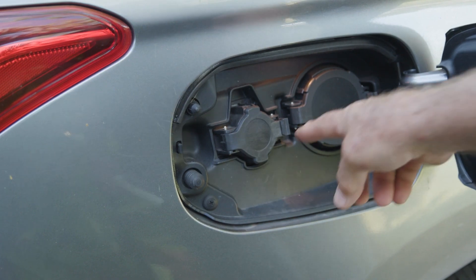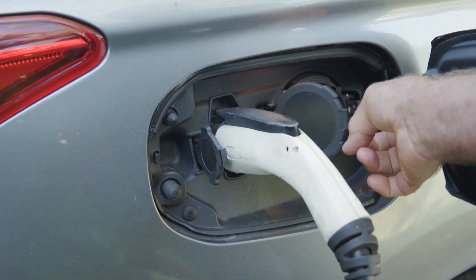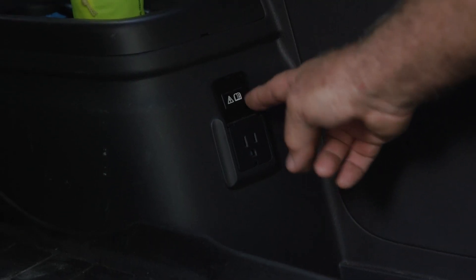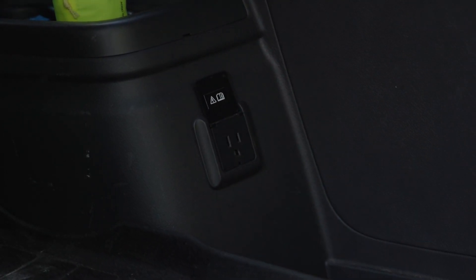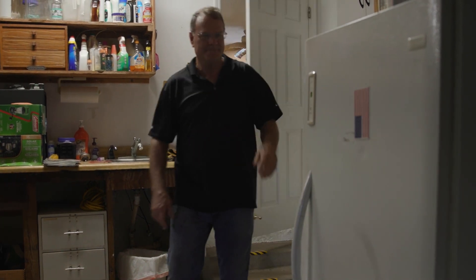The reason I bought this Mitsubishi Outlander plug-in hybrid was really for that bi-directional charging and the ability to use that significant battery capacity for home use. We had three grandkids and two adults, and we were not inconvenienced at all — we've got two refrigerators and two freezers, and they were all running.